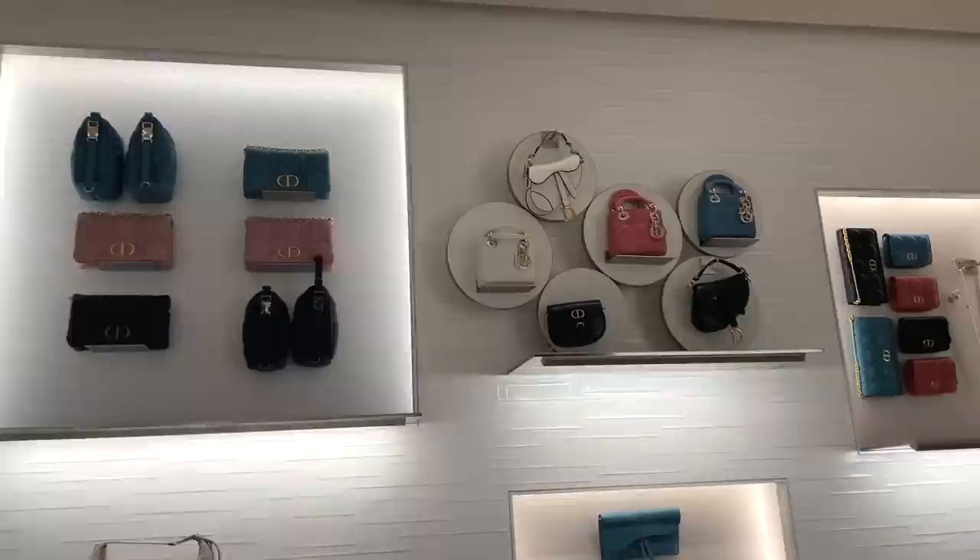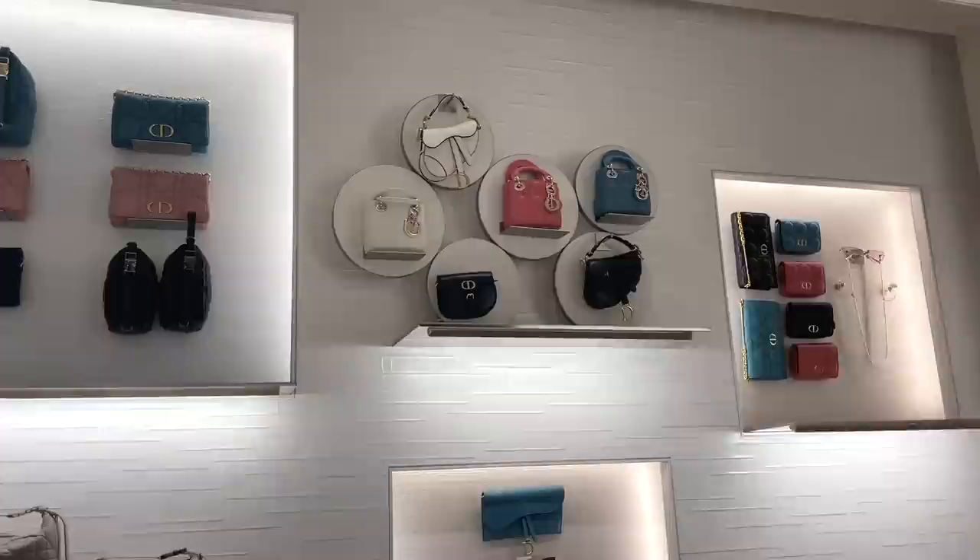Starting from the ground floor, look at these adorable micro Lady Diors. Utterly impractical, but so cute. Along with some other classics in the micro size.